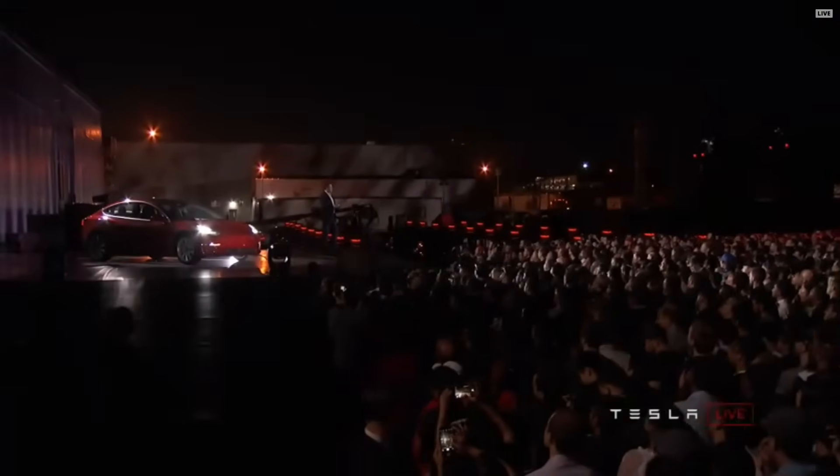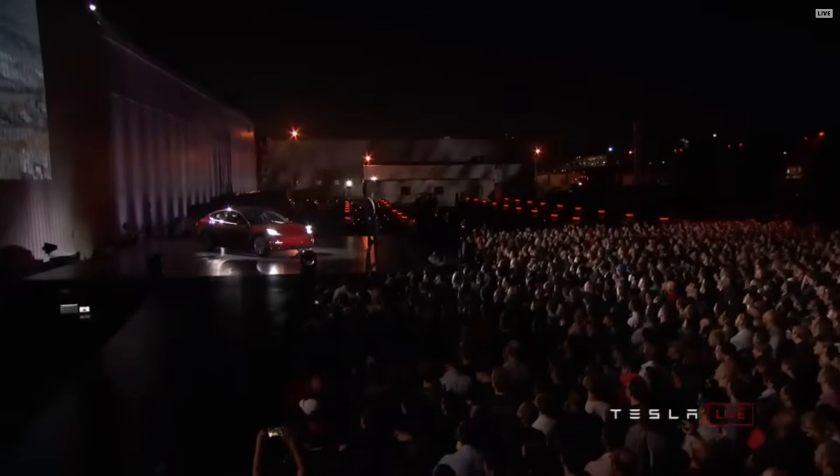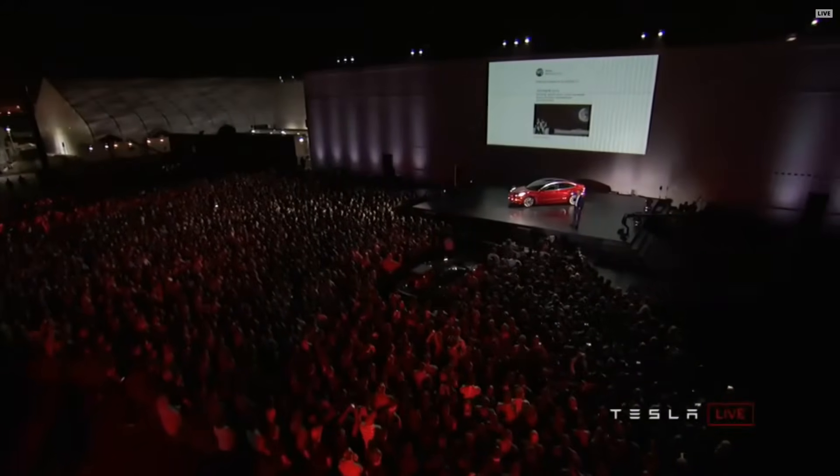To give you a sense of the size of the factory: our Fremont car factory, where we are right now, is the second largest footprint building in the world. It's going to ultimately produce half a million Model 3s and about 100,000 combined S and X vehicles. A frequent question I get on Twitter: where is my Model 3?